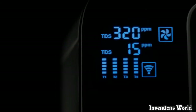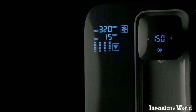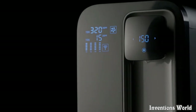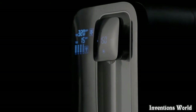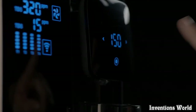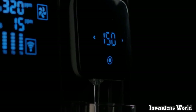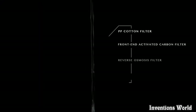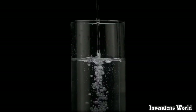Beautiful, isn't it? An elegant design that matches any decor. But it's more than that — this beautiful, unassuming little device houses the most sophisticated and efficient reverse osmosis purifier in the world, with four different filters with the highest quality coating: four unique layers of purification for every single drop of water.